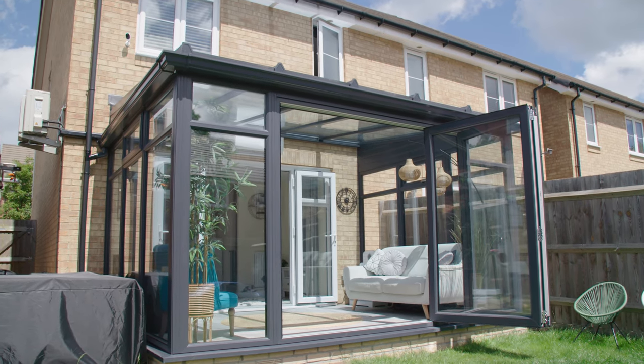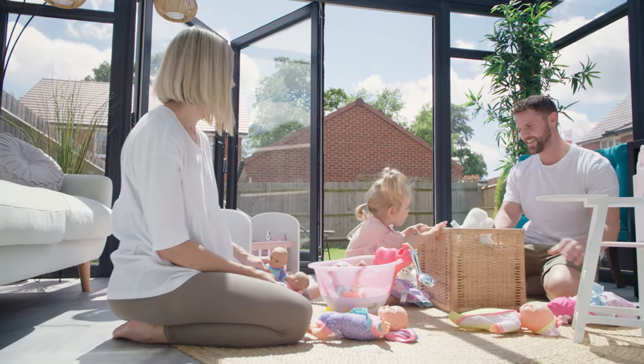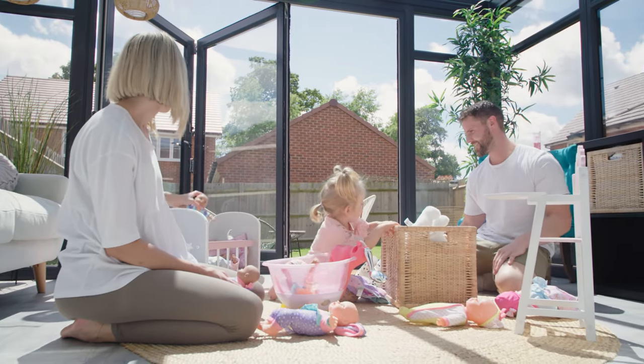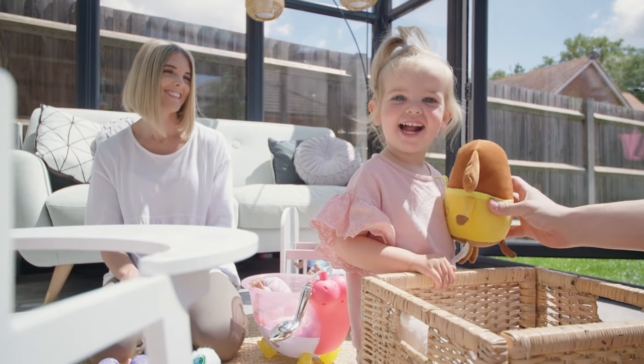It's completely changed the way we live. It's sort of doubled the living space we have downstairs, so we've got our living room which is nice for quiet time, and then we use this room as an extension of the house. We feel like the garden is sort of coming into the house — it's really nice.